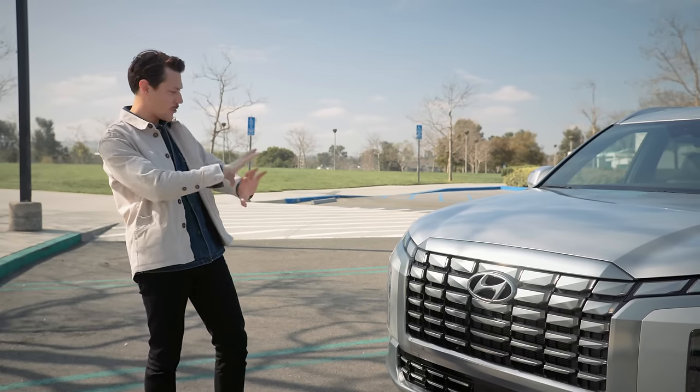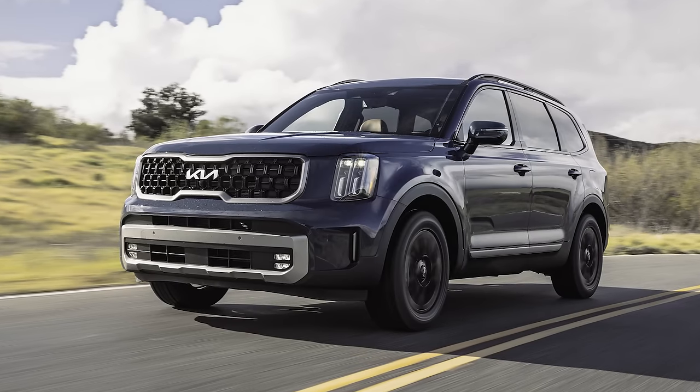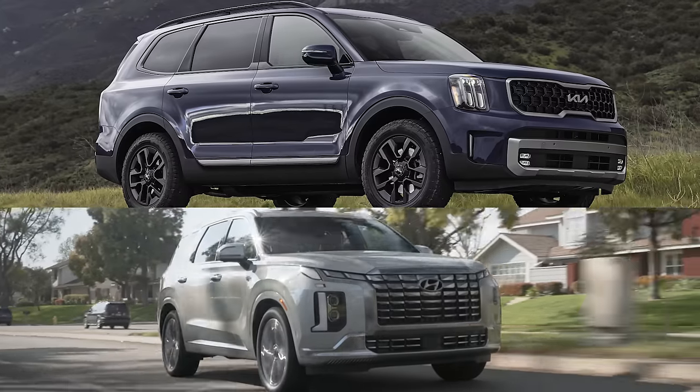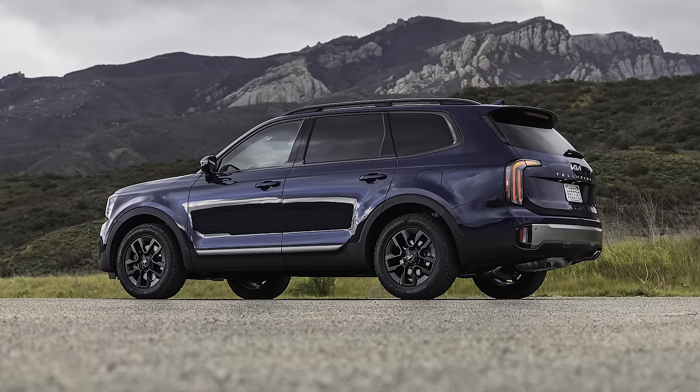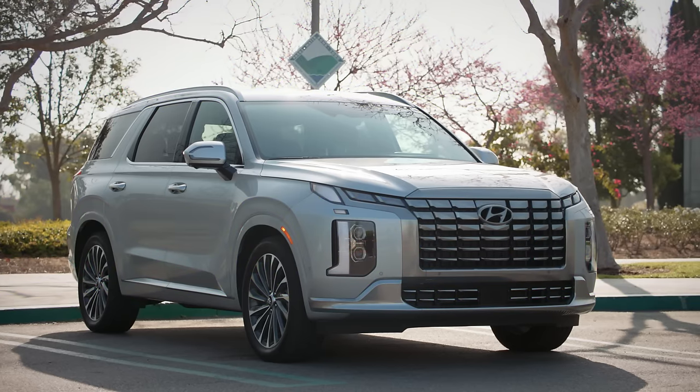What Hyundai probably don't want me to say here is that the Palisade's sister car, the Kia Telluride, built on the same platform and to the same specification, looks 10 times better. Meanwhile, back at the — I mean the Palisade.